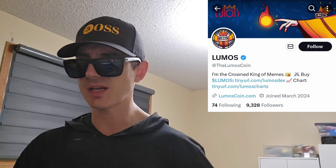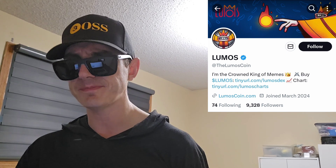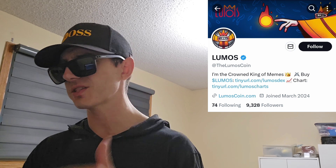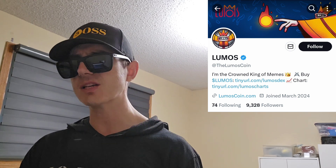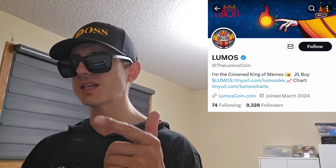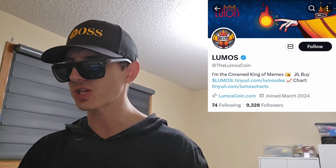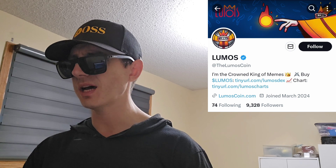Let's get into this token. This token is on the Fantom blockchain. You can find them on ftmscan.com. You can also find the chart, price, and all that type of stuff on DexScreener. Right now this token is trending number one and number two in the Fantom section on DexScreener, and they've been promoting themselves with ads today.